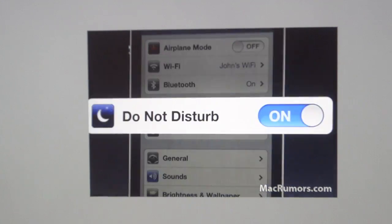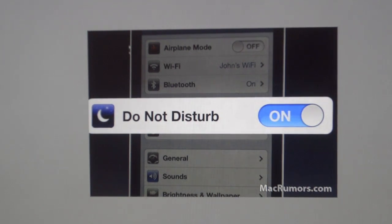A new Do Not Disturb switch setting was added to iOS 6 as well. It allows users to schedule when notifications should not cause any sounds or visual alerts. So if you're sleeping or in a meeting, switch Do Not Disturb on and your phone won't make any noises or notifications.